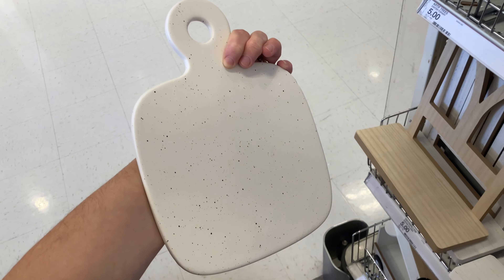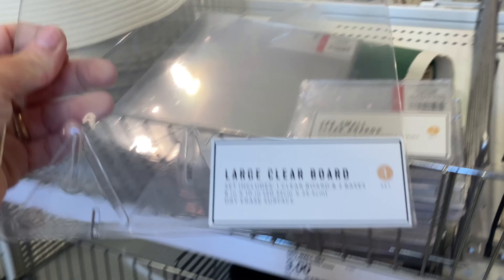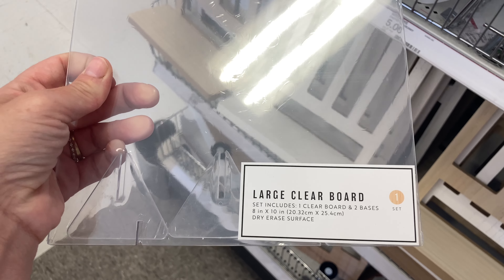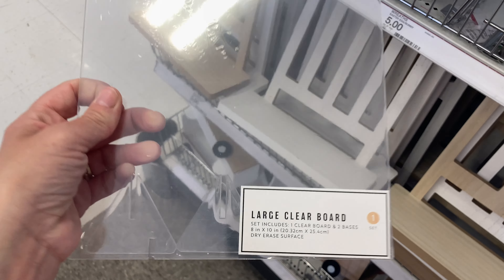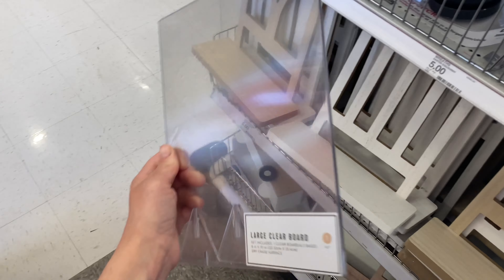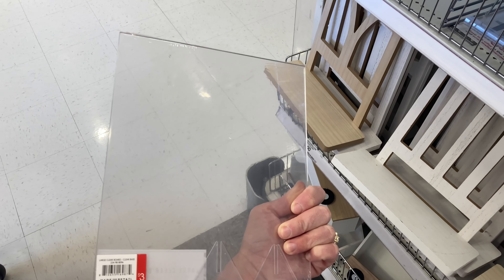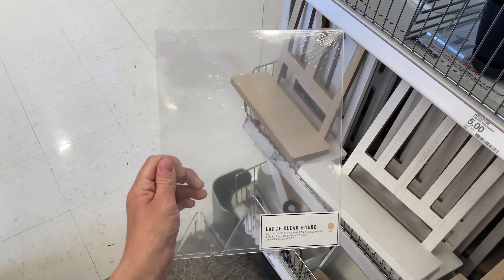I also came across these boards that you can use with dry erase markers. This one comes with one board and two bases for the stand, and they also had a much smaller one that came in a pack of two with four bases.